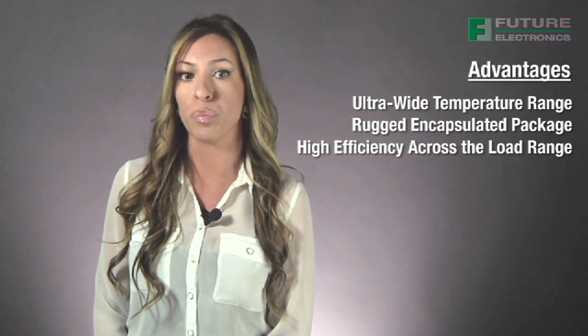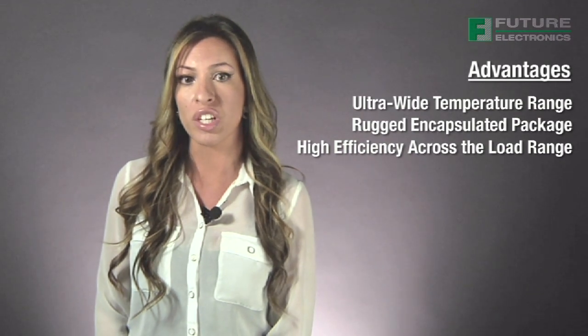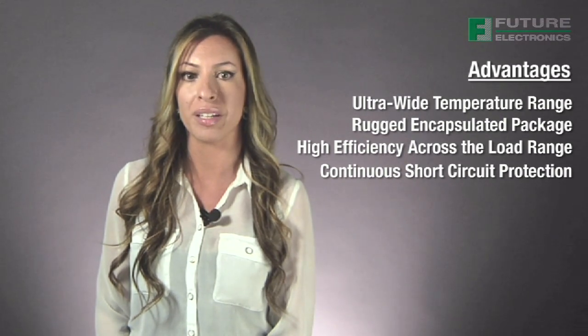Additionally, the line has been designed to maximize efficiency at light and no load, making the converters well suited for portable and battery-powered equipment. Thanks to these converters' unique short circuit protection technology, they are able to better protect downstream equipment by cutting the output in a rapid manner when faults occur.